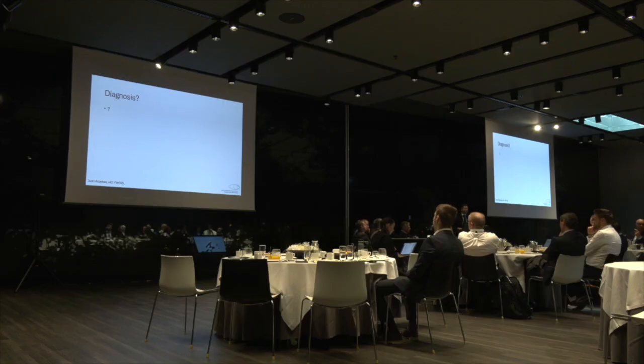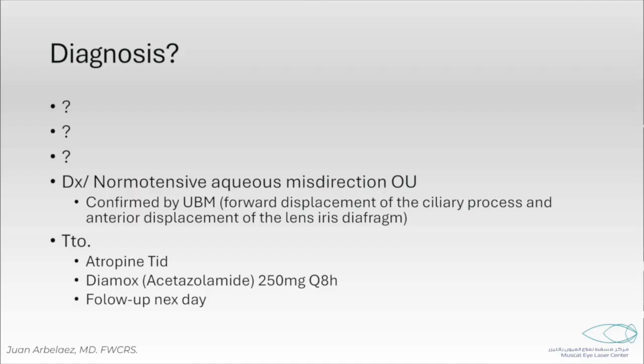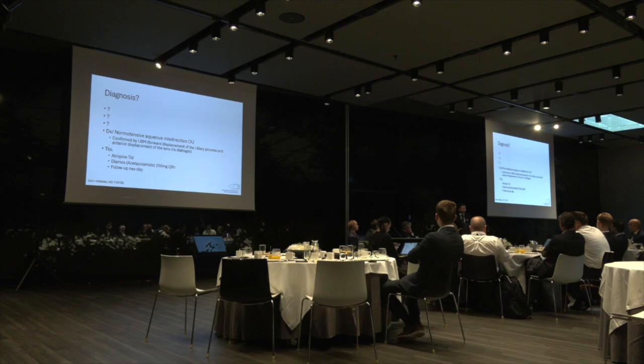At this point, does anybody have a diagnosis or a suggestion on what to do next? We saw the scans. We saw what we have available — most of the tools in the clinic. So this was the diagnosis I made. I went a little bit against the suggestion of the glaucoma specialist. I documented it also with the UBM, and I started atropine three times a day and Diamox 250 mg three times a day.